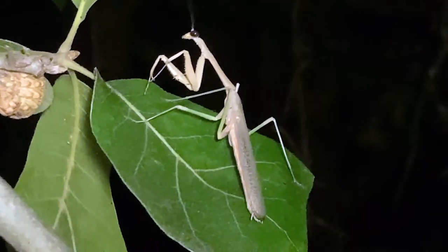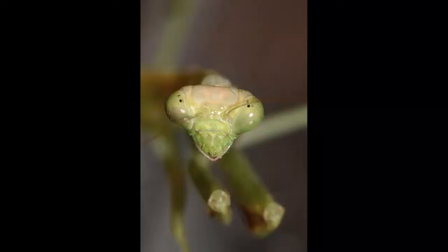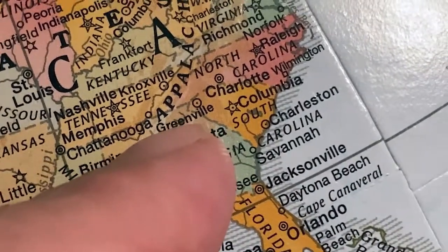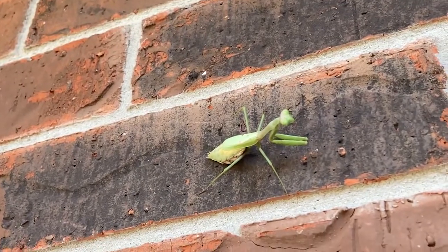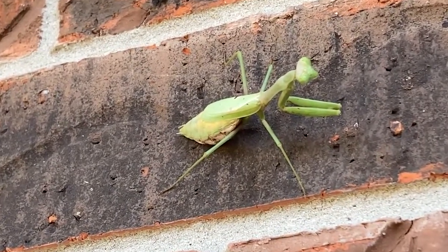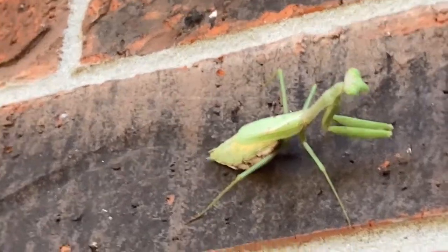According to scientists, the earliest known fossil mantises date from 25 million to 36 million years ago. The Carolina Mantis is the state insect of South Carolina. It inhabits meadows, woodlands, and scrub forests, and it is not unusual to find them around homes and gardens, even in suburban areas.